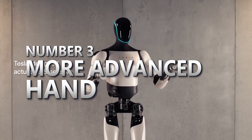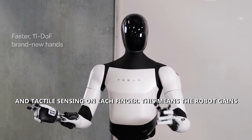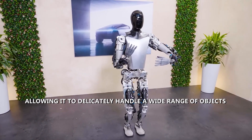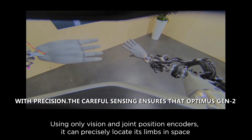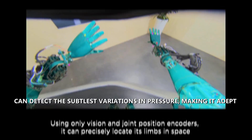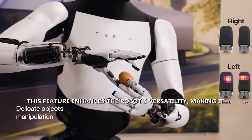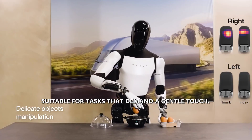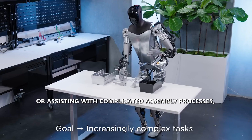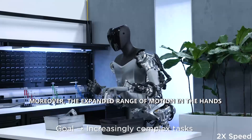Number three: more advanced hands. Optimus Gen 2 is now equipped with 11 degrees of freedom and tactile sensing on each finger, giving the robot a level of dexterity comparable to the human hand. This allows it to delicately handle a wide range of objects with precision. The tactile sensing enables detection of the subtlest variations in pressure, making it adept at managing even delicate items such as eggs.